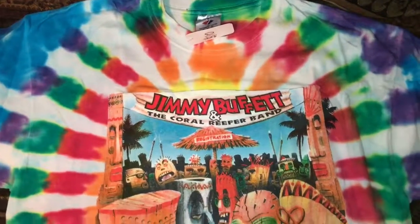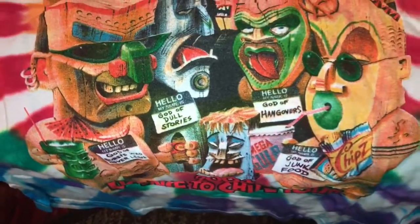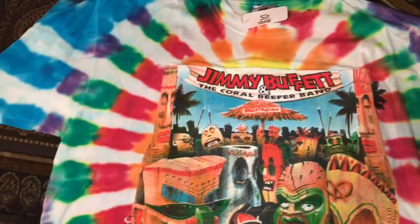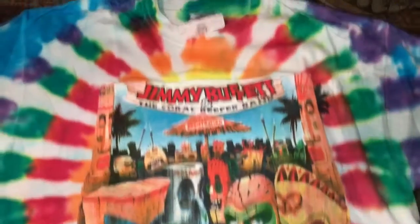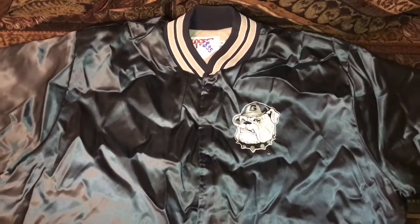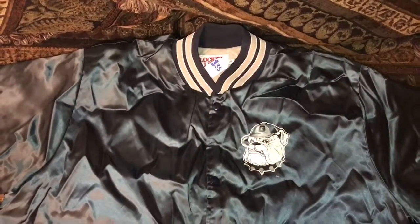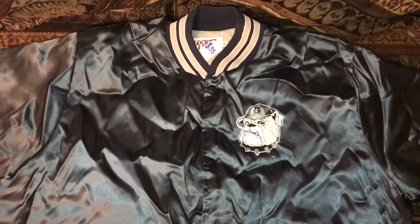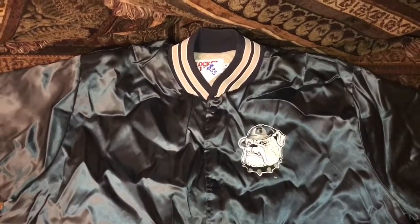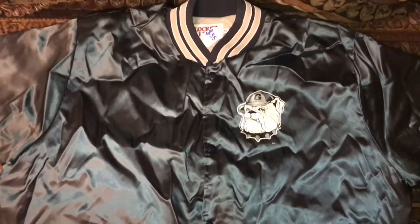Next up, we have a Jimmy Buffett tie-dye concert tee. I believe at the bottom it says License to Chill Tour 2004. A lot of people slept on this shirt for some reason — I mean, it was $10, tie-dye. Definitely had to pick this up. Definitely a great summertime shirt. And last but certainly not least, we have a puffy Georgetown jacket. It was hard to tell from pictures online that the dog was actually screen printed on and not engraved — I thought engraved would have been way cooler, but it is what it is. Can't complain too much; it's actually getting colder where I live, so I definitely need a jacket pretty soon.